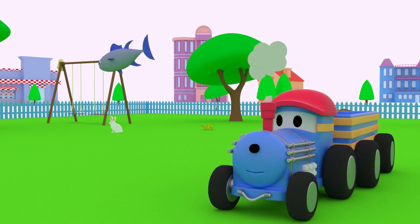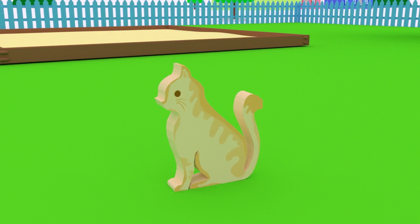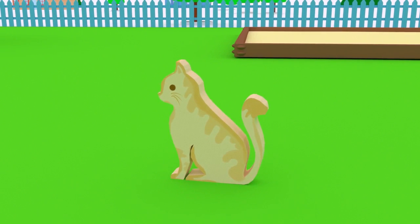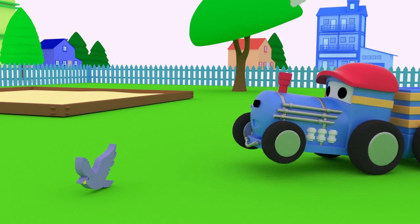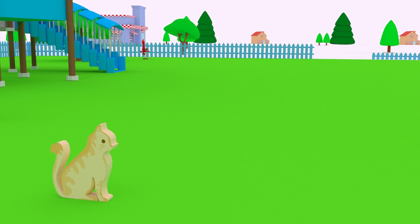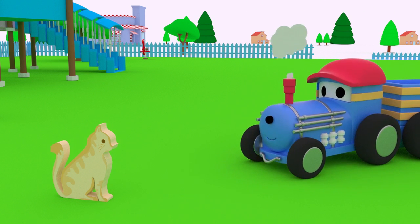Who do you think would like this fish, Ted? No, Ted! Birds eat seeds and crackers! Try again! That's it, Ted! Cats eat fish!